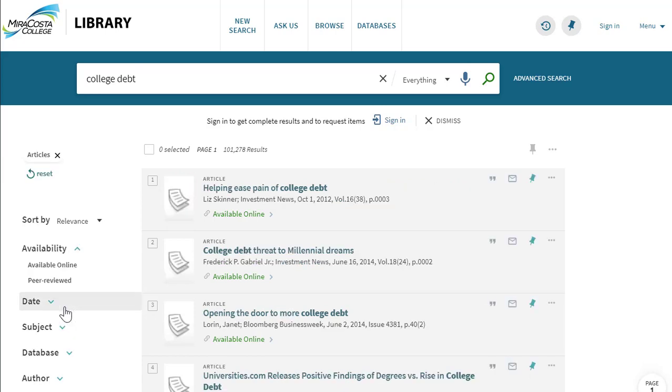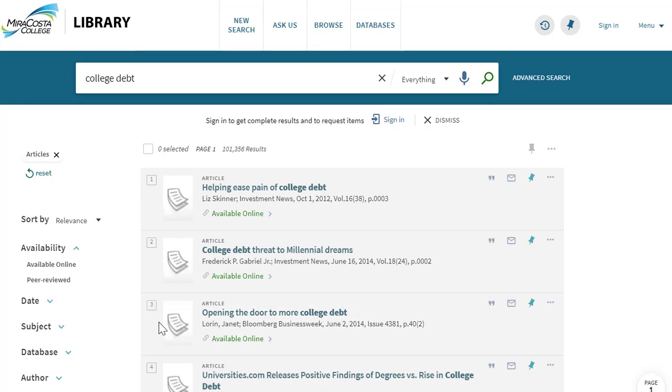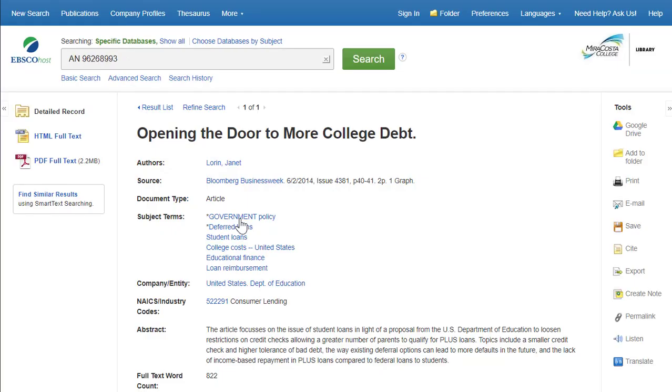Once you find a good source, you can access it easily. For online sources, simply click on Available Online. This brings you to the complete version of the electronic source, where you can download, email, or cite your source.